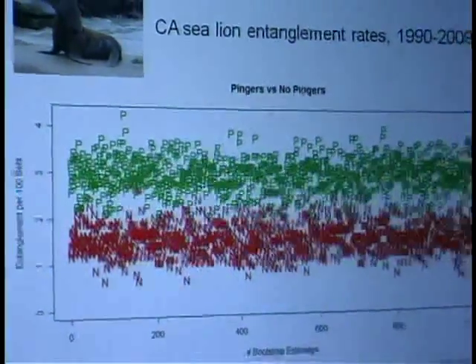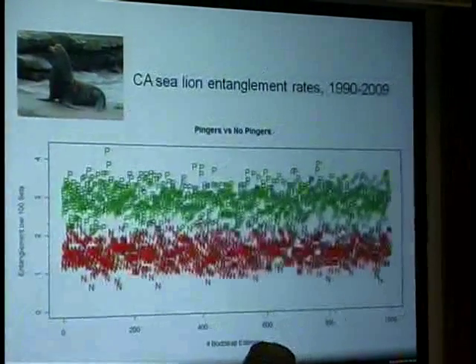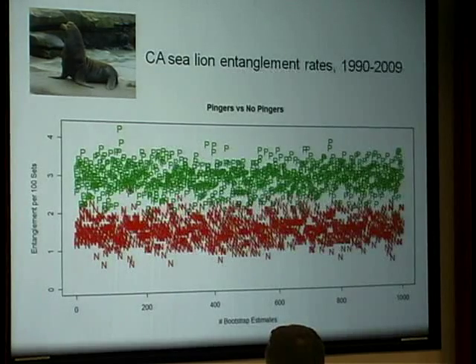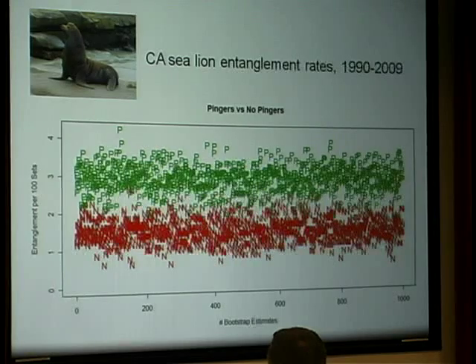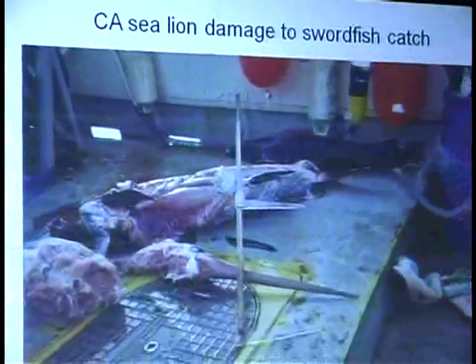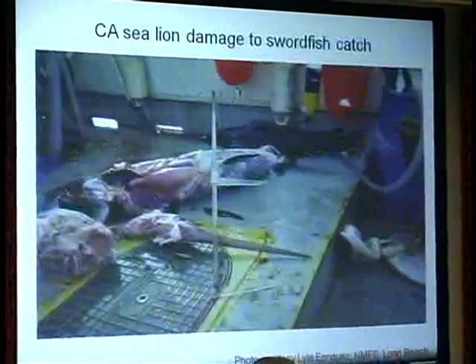California sea lion entanglements gave us pause because we saw the opposite pattern — higher bycatch rates in the era of Pinger use. A couple of things are going on here: sea lion populations have been increasing dramatically, about 7–8% per year. There has also been a shift in the fishery to the southeast corner of the state where sea lions are much more abundant, creating higher potential for interaction. This prompted us to look at the potential dinner bell effect of pingers — were they attracting sea lions to nets to prey on the swordfish? That depredation has been a problem, with 10–30% of the swordfish catch being depredated upon by sea lions.